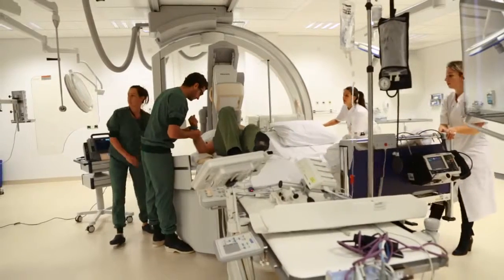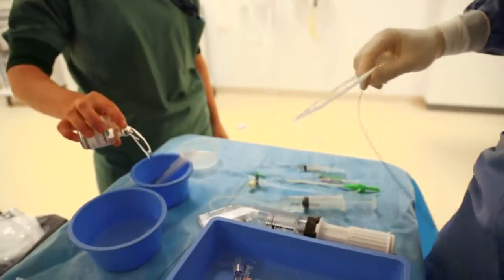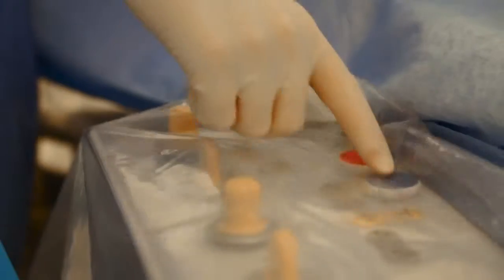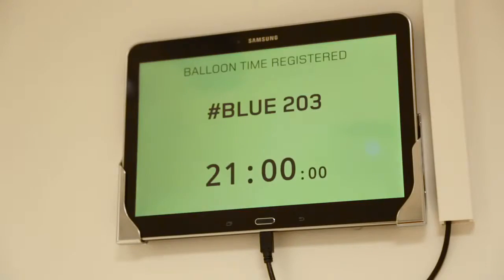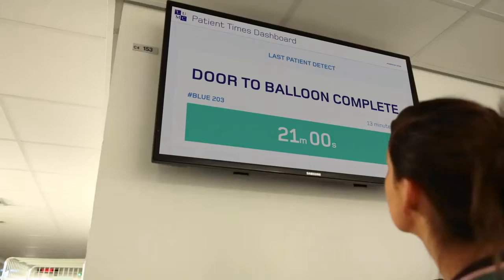The positive effects from this solution we are now using is that the patients are now treated as soon as possible. At least, that's what we hope. In the field of cardiology, there are more opportunities to use this technology, but also in other fields like neurology, where the treatment of ischemic strokes is also heavily dependent on time.